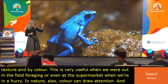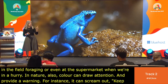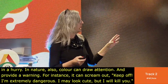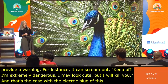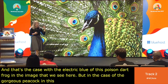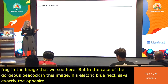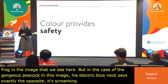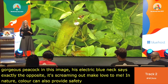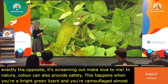For instance, it can scream out, 'Keep off, I'm extremely dangerous. I may look cute, but I will kill you.' And that's the case with the electric blue of this poison dart frog. But in the case of the gorgeous peacock, his electric blue neck says exactly the opposite. In nature, color can also provide safety — as when a bright green lizard is camouflaged almost perfectly against a background of leaves of the same color, making it more difficult for a predator to spot it.